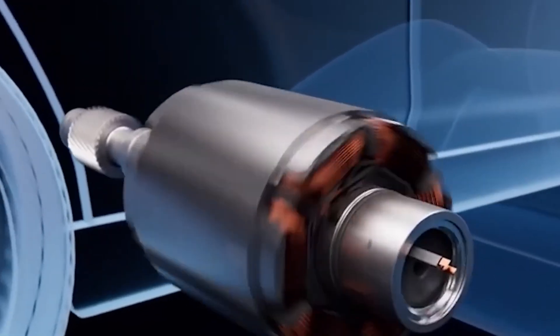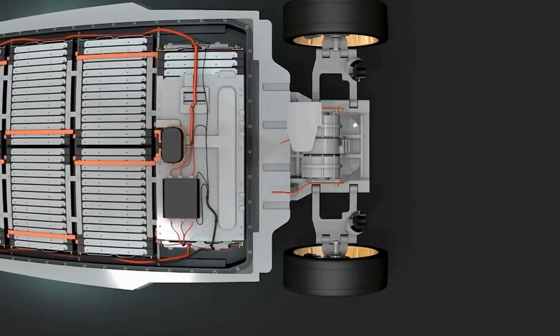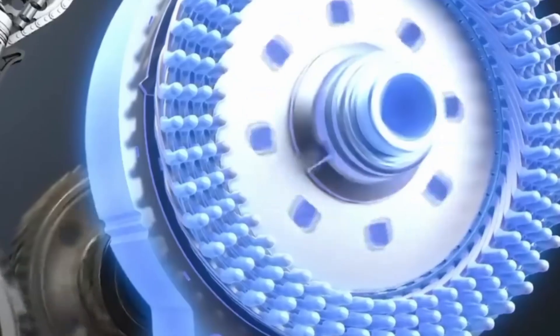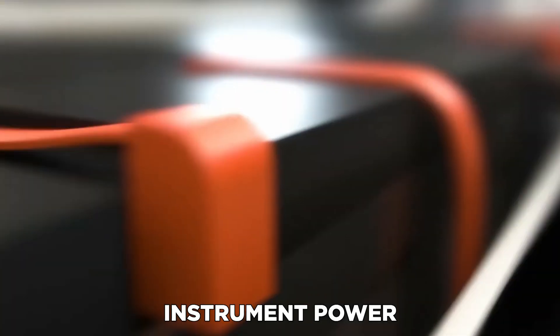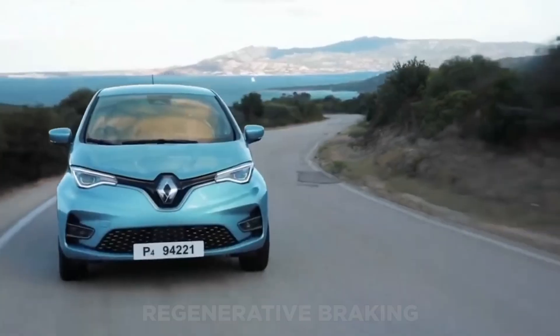A battery pack provides power to the induction motor — in most situations hidden beneath the car's floor. When the driver hits the accelerator, the battery pack transfers power to the induction motor, which in turn powers the wheels. Generator motors are generally used in tandem with regenerative braking and fuel cell technology, serving as a range extender by supplying additional power to the battery.